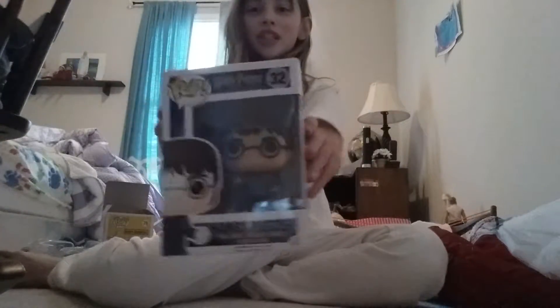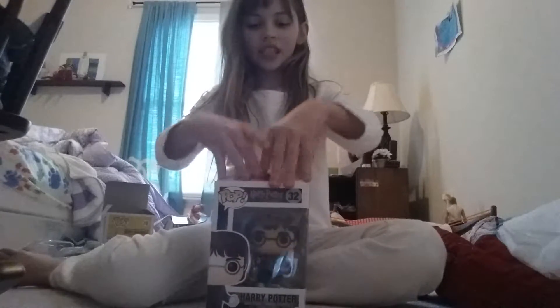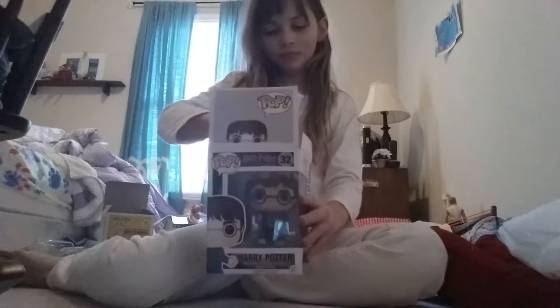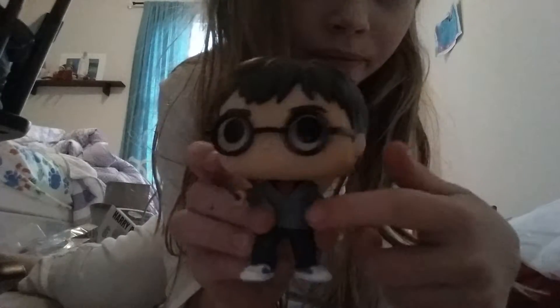Next we're gonna go inside and see what's there — my elves got me a Harry Potter pop animation minifigure! I love Harry Potter. There are different versions: one Harry Potter is in formal clothing and another one is wearing regular clothing and playing Quidditch.